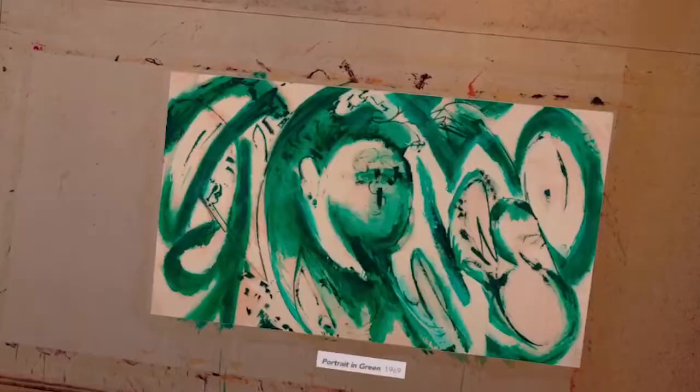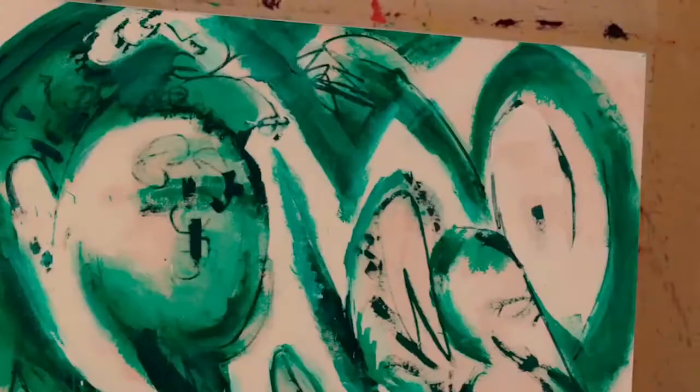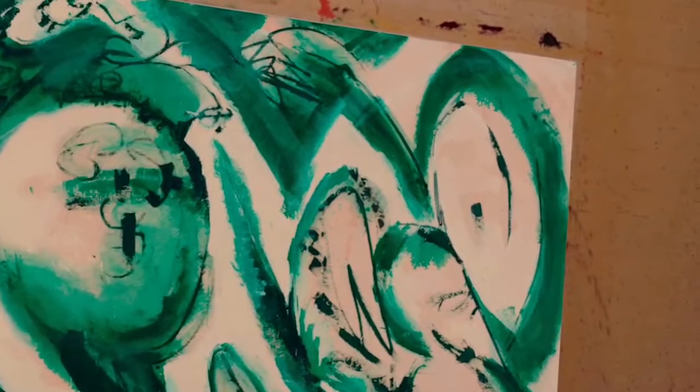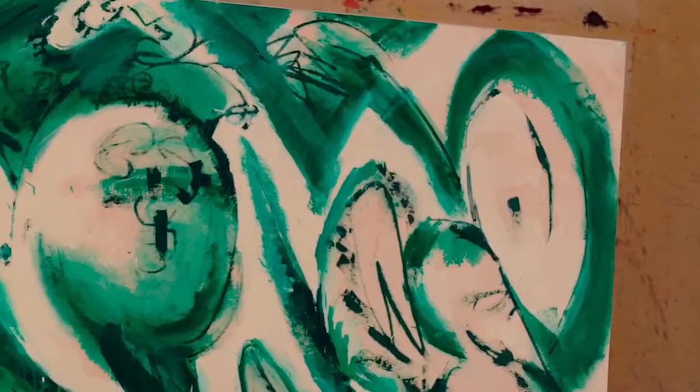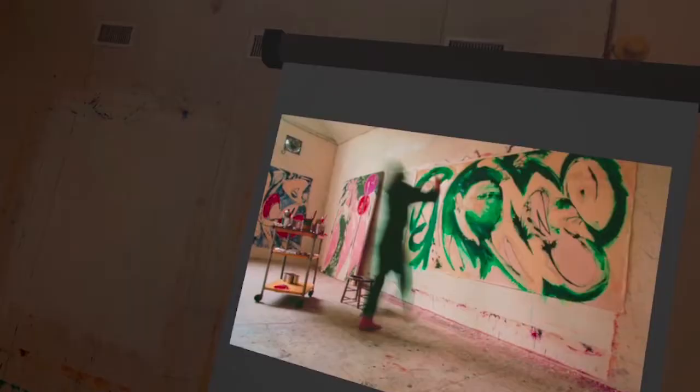Portrait in Green suggests its imagery abstractly and can be interpreted in various ways. Perhaps Krasner used looping arabesques and verdant coloring to communicate the intangible feelings that both she and Pollock considered to be the true subject matter of their art. There's nothing that I can think of, including spirit, that I can see away from nature.